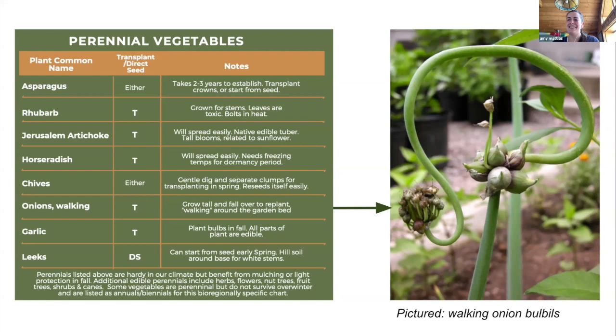Rhubarb — I include it as a vegetable because we eat the stem of the leaf, though most people think of it as a fruit. People grow it really well around here. You can't start it from seed because it is a hybrid, so you need to get something dug up from another garden or from a nursery. They do grow prolifically here, so contain it if you don't want it to spread. Also be aware that the leaves are toxic — don't eat them, and a lot of people avoid putting them in the compost pile for that reason.